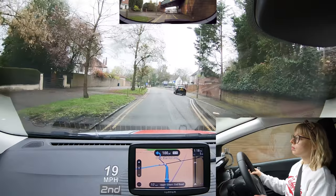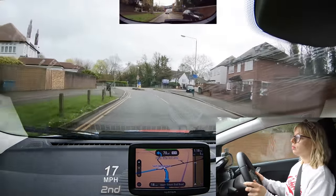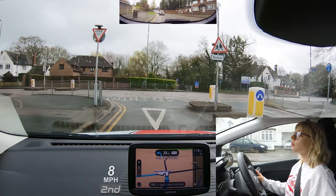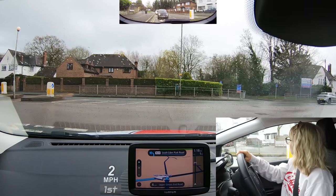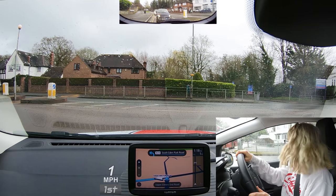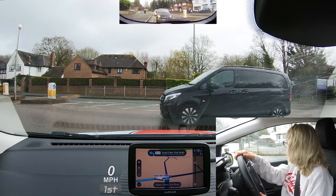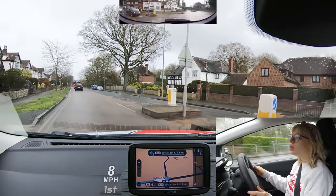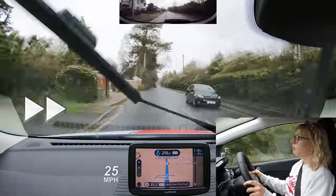After 100 yards, turn left. Maya checks the mirrors before signalling, which is perfect. It's good to see Maya checking both ways before emerging out.